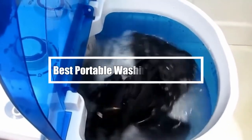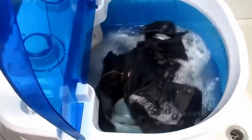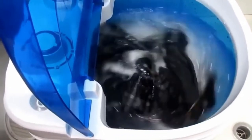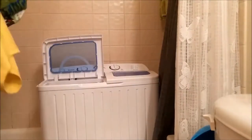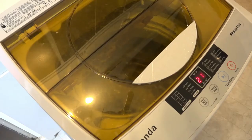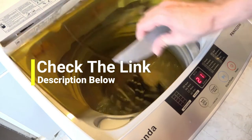Hi everyone. In this video we're going to talk about the 5 best portable washing machines in the market. I made this list based on my personal opinion and lots of research, and have listed them based on quality, durability, performance, price, and more. You can find the purchase links for all the products mentioned in this video down in the description below. So let us get started.